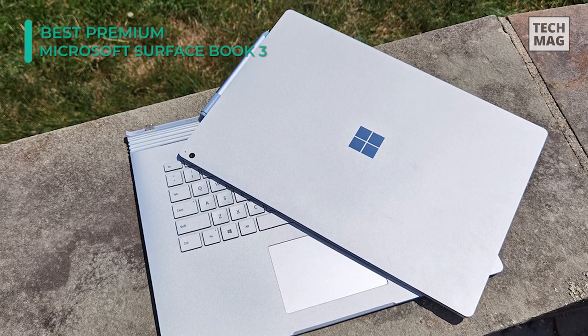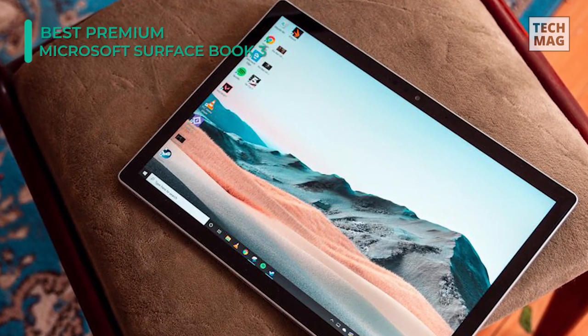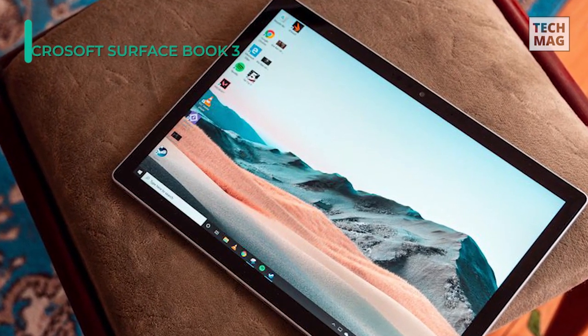Anyone interested in the best 2-in-1 laptop has to check out the Surface Book 3, but it comes at a high value. This is only for those with comparatively deep pockets to consider. Even at this cost, though, we don't think you're going to be disappointed.